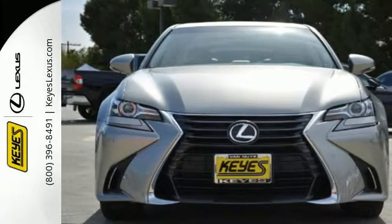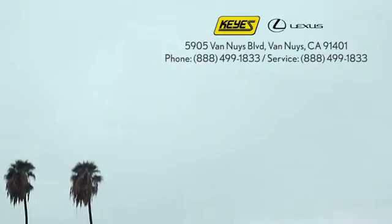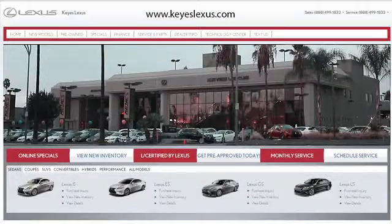Take it for a test ride today. Call, click, or stop into Keys Lexus today. We're conveniently located at 5905 Van Nuys Boulevard in Van Nuys, California, or find us at keyslexus.com.